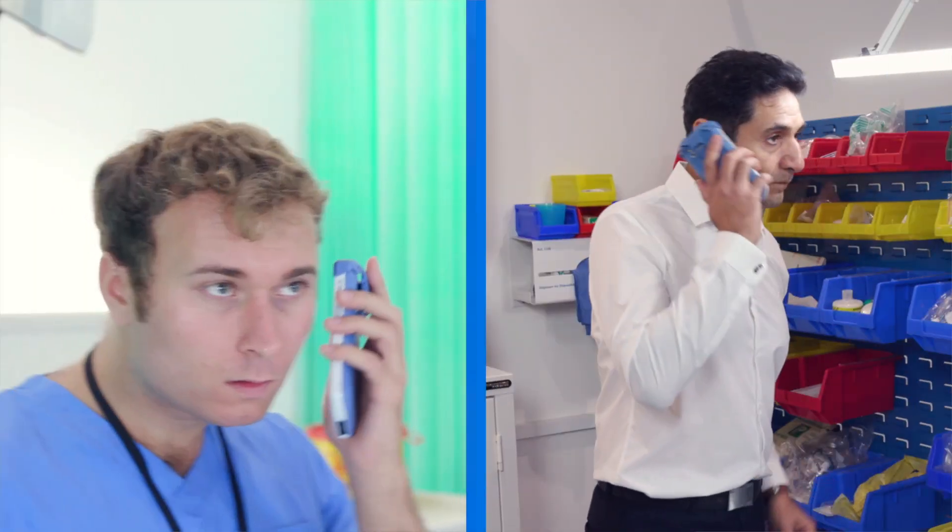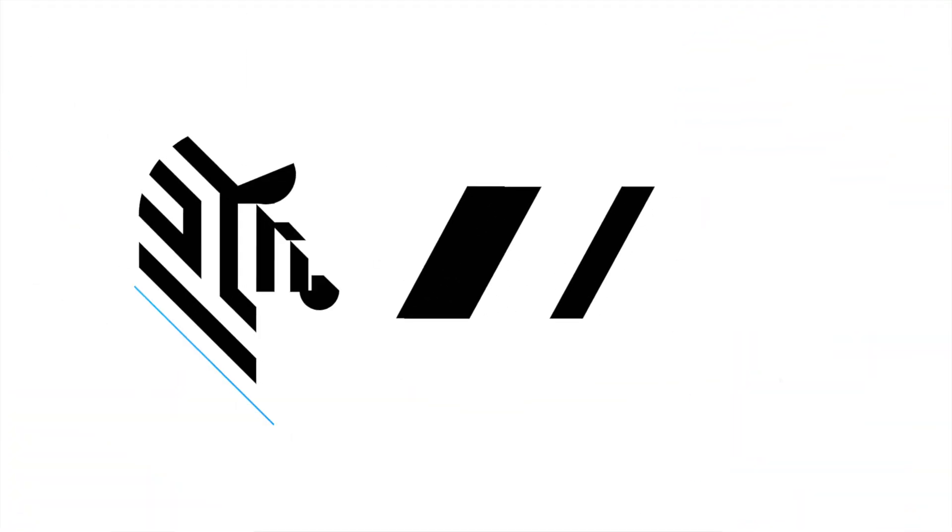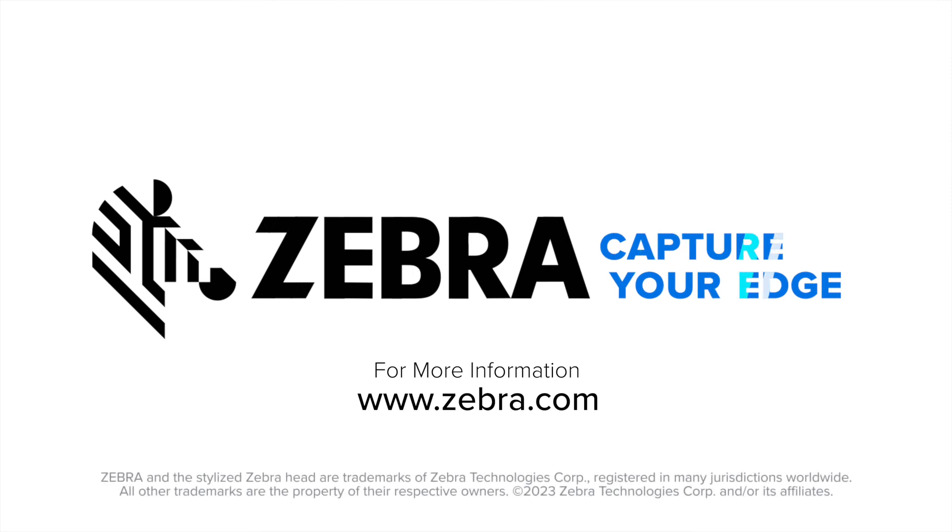For more information on how to take your business to the next level using Zebra Workforce Connect, please visit www.zebra.com.